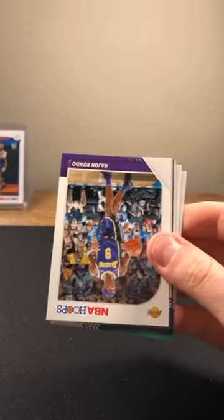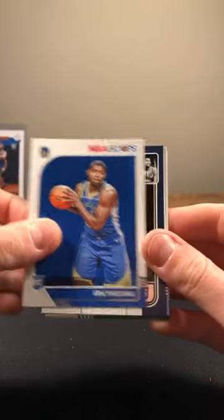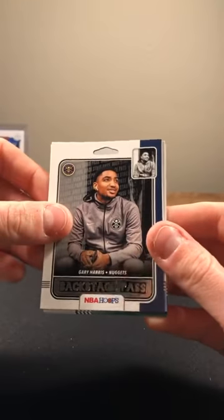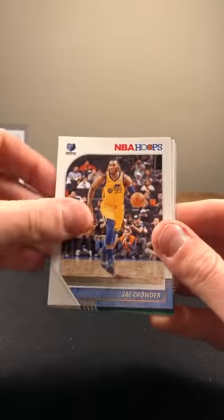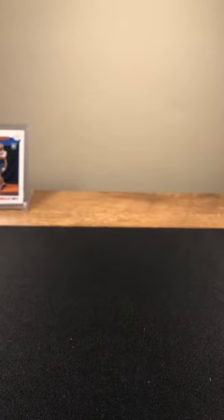Last pack of Hoops: Collins, Hart, Rondo. Eric Paschall rookie, Gary Harris, Jay Crowder, Torrey Craig, and Marcus Smart on the back. That'll do it for Hoops.